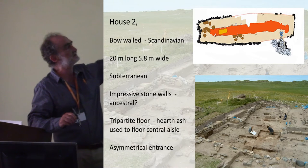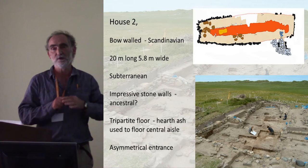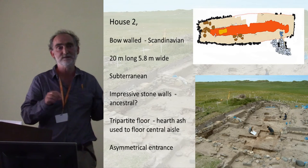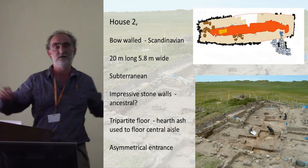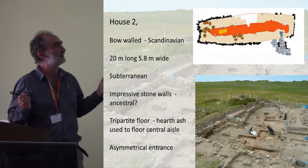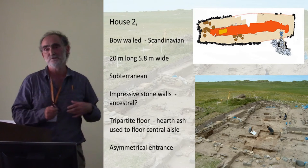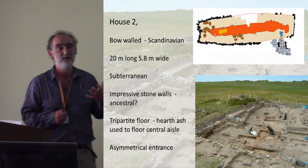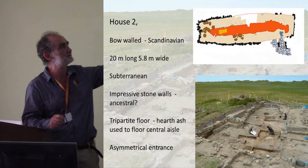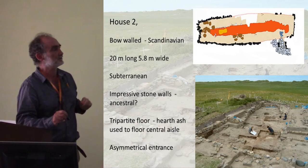There's a tripartite division of the house into a long central area defined by hard compact ash deposits — hearths built quite irregularly and ash spread across the central routeway activity area. On either side are two aisles with thin floor levels of charcoal-enriched sand. The entrance is classically asymmetrical, close to the east end, so you enter and turn left with the whole house laid out before you.